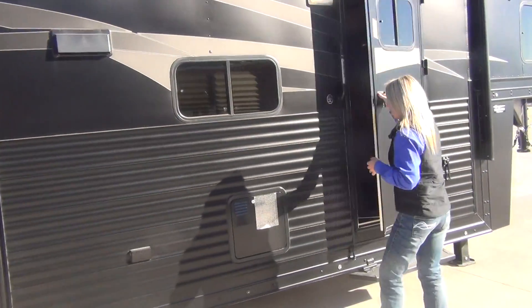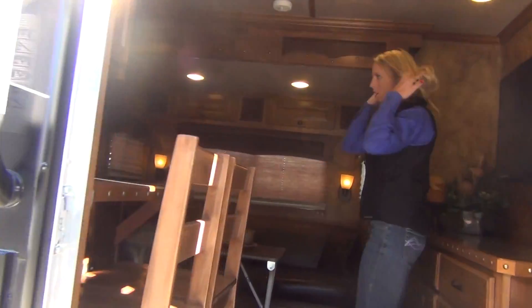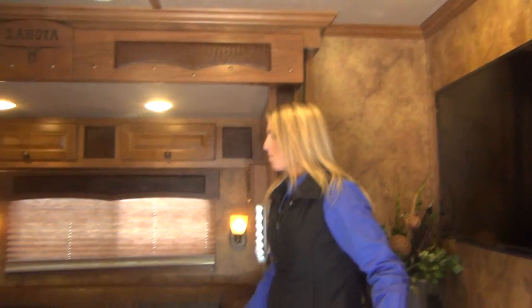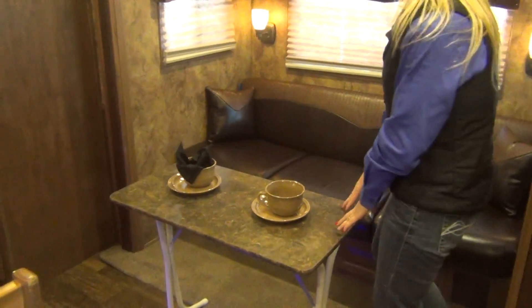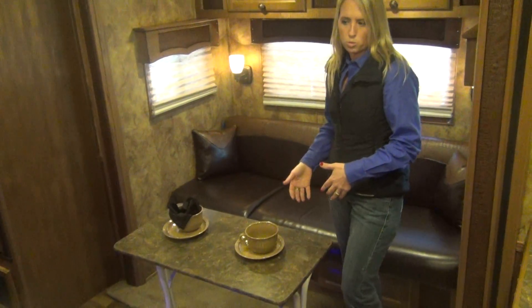Coming inside the trailer you're going to have a flush floor slide-out with a sofa sleeper. This flush floor does give you added room here in the living quarters, a little bit more square footage. You do have a removable table as well, so if you want to set it up to eat or fold it down for more room, you have that option.